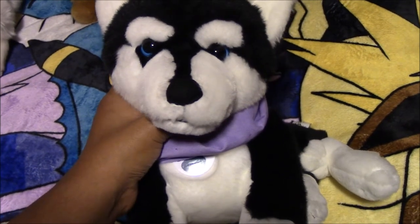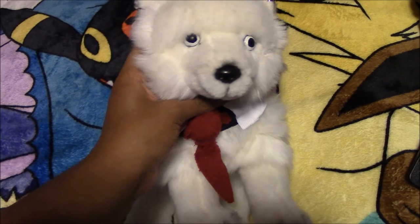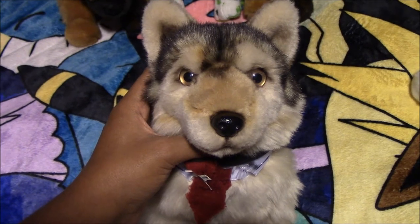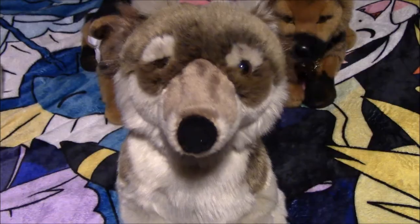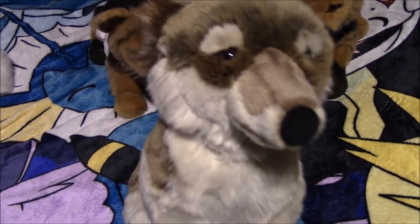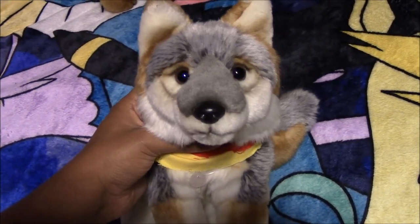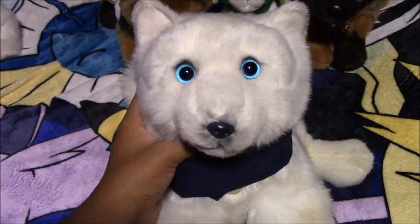Next we have this wolf plush named Kent — brand unknown, received in a trade. Next we have this Nintendo Dogs Husky named Shiro, bought off eBay. Next we have this National Geographic Arctic Fox plush named Zerokiru, from eBay. Next we have this National Geographic wolf plush named Kaname Kiron, from eBay. Next we have this other wolf plush named Elrond — brand unknown, also from a trade. Next we have this gray SOS Fox plush named Volcano, from the San Diego Zoo. Next we have this SOS Arctic Fox plush named Yalto, from eBay.